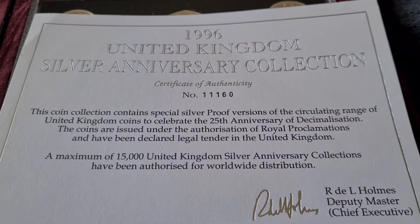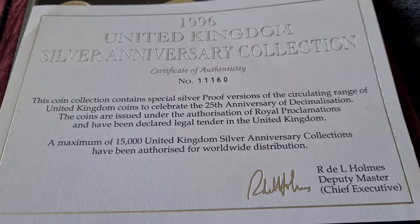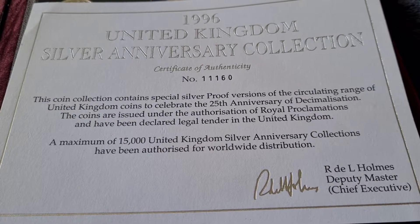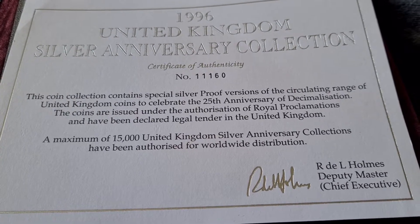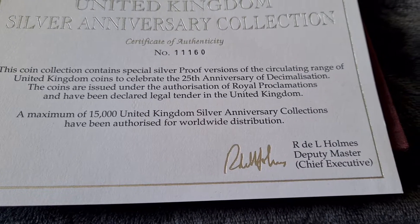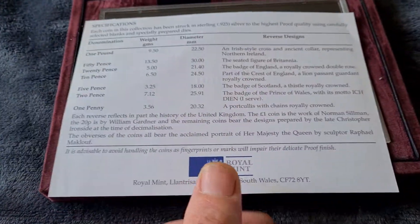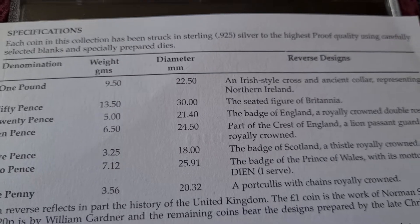If we open it up and pop out the certificate of authenticity: the coin collection contains special silver proof versions of the circulating range of United Kingdom coins to celebrate the 25th anniversary of decimalisation. The coins are declared legal tender in the United Kingdom. A maximum of 15,000 of the United Kingdom silver anniversary collections have been authorised for worldwide distribution, signed by Ardulla Holmes, Deputy Master. This is number 11,160 out of 15,000 sets.